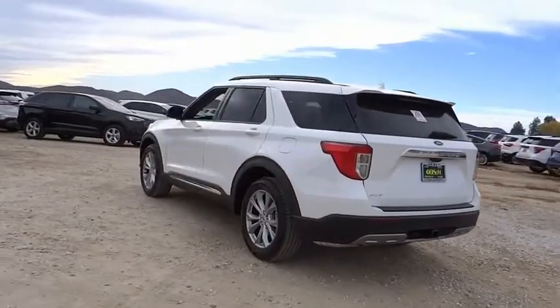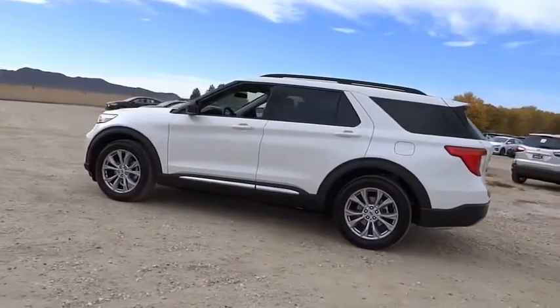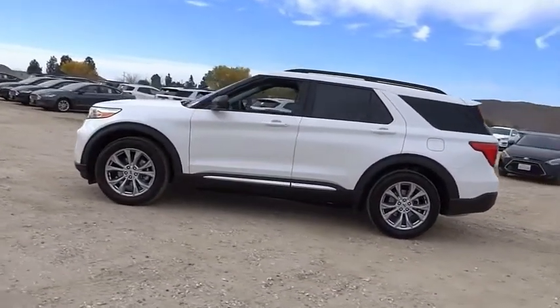Four-wheel disc brakes, speed control, rear window defroster, rear window wiper, heated steering wheel. Come take a test drive today.